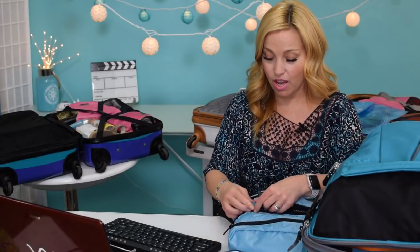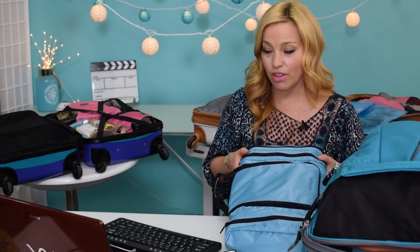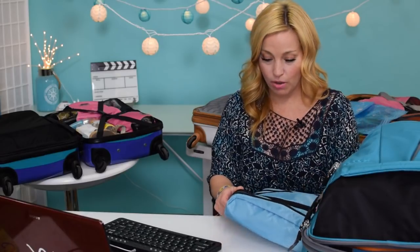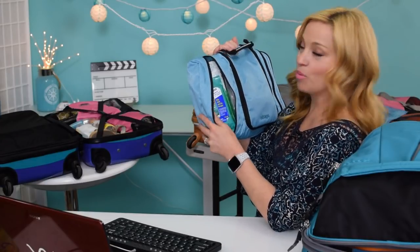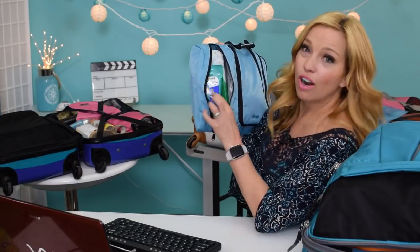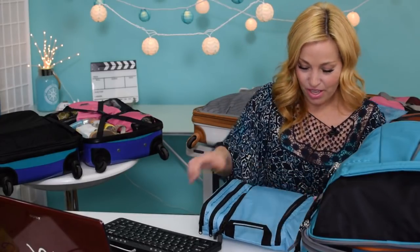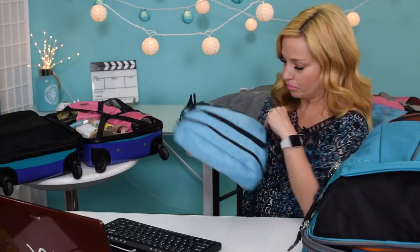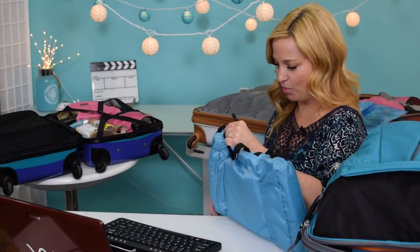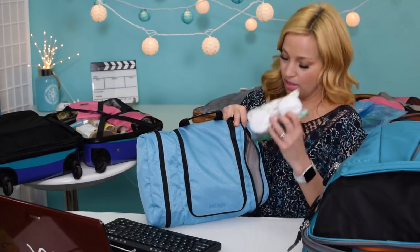I'm going to zip that back up and show you the rest. This holds so much more than I thought — when I transferred everything from my usual toiletry bag, I had way more room to spare than expected. On the other side I've got my Clorox wipes, norovirus wipes we always talk about, and my son's sensitive wipes. This larger side compartment is one of four compartments total on this bag.